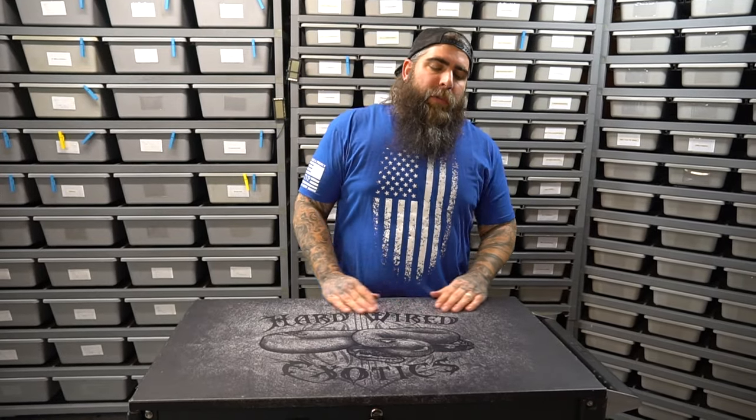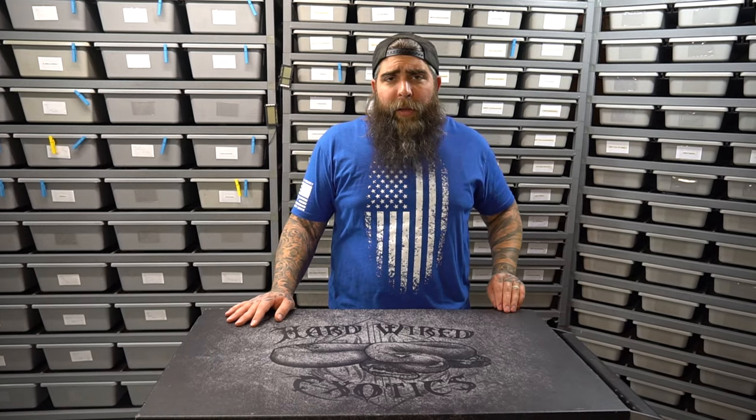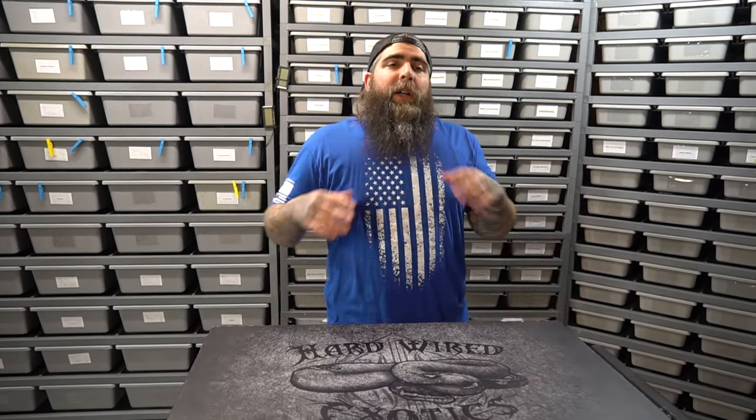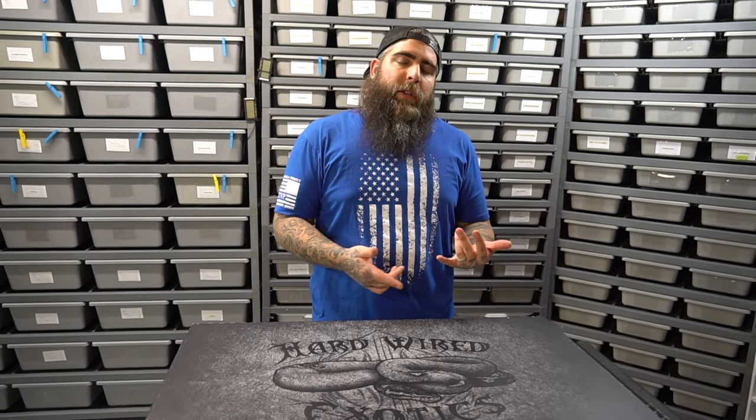I'm super happy with how that's turning out. I think it's going to be real nice. I have not showed off very many snakes lately, so I do apologize about that. The season's kind of slowing down, so there's not as many to show off. But we're fixing to jump back to that right now with this crazy clutch.